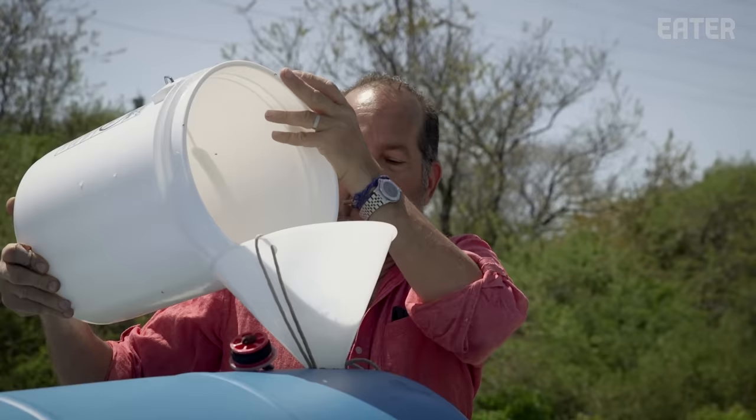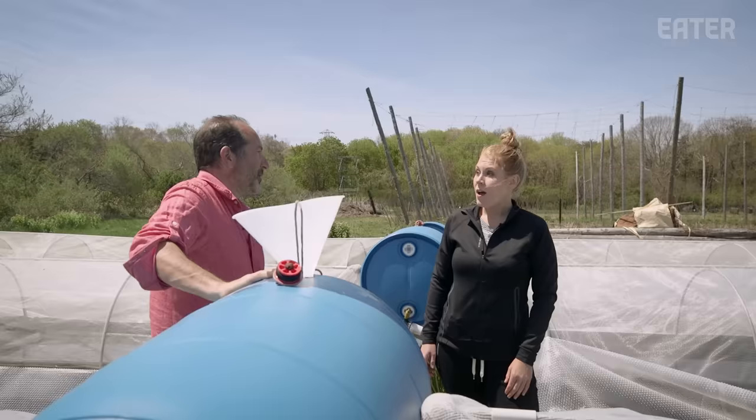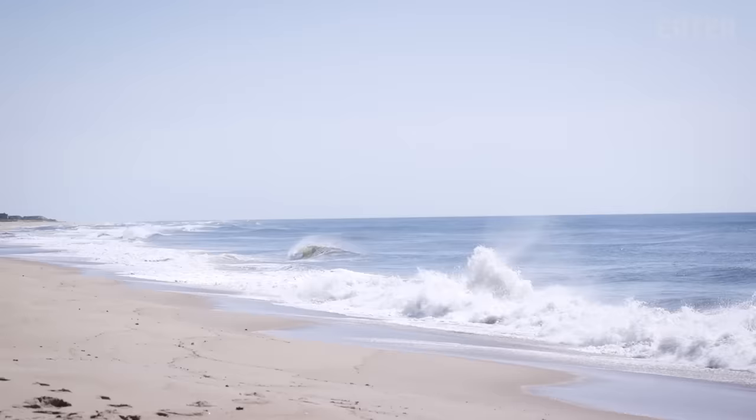We sell to 11 Madison Park, The Nomad, Gramercy Tavern, Untitled, and The Dutch. We sell probably about 50 pounds a week to restaurants and food makers, and then the balance goes into retail packaging. We're going to head out into the water to find out how ocean water gets turned into the finest sea salt that some of the best restaurants and chefs use all over the country.